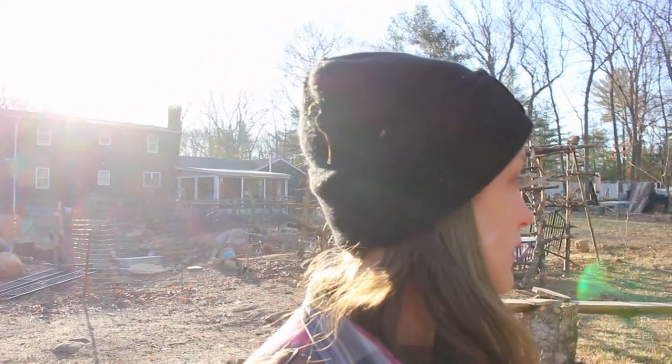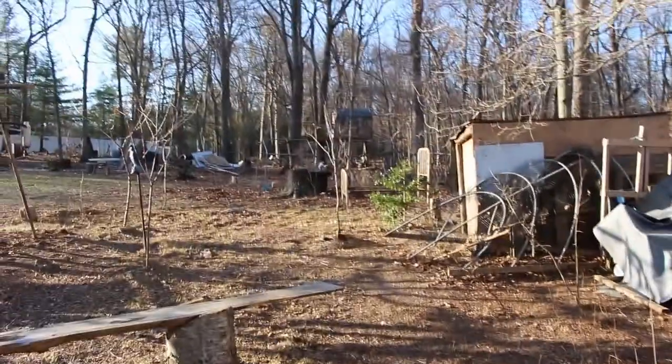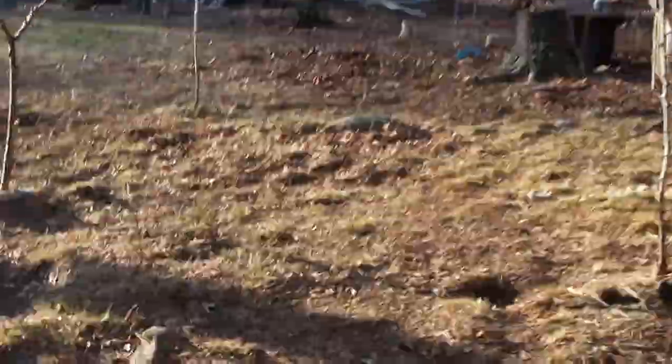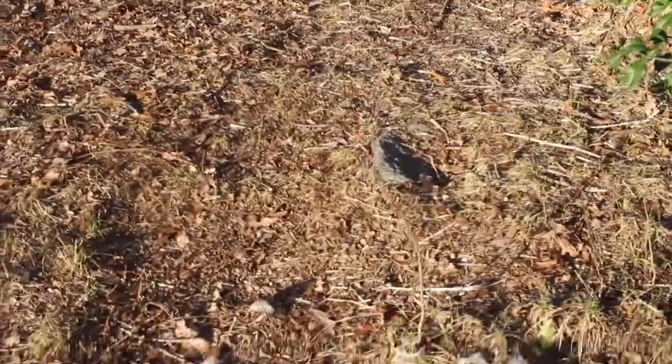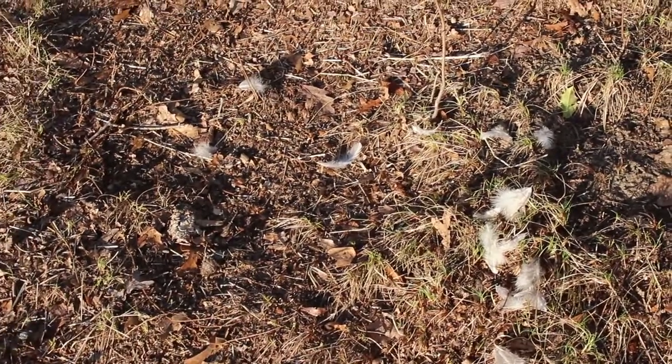For anyone thinking goats would protect your chickens — they do not. I just wanted to share what I discovered when I came over this morning and take you along as I figure out what happened. I always know something's amiss when I see feathers on the ground. I walked up to the chicken coop and saw feathers, started looking around, and noticed over here — see right there — a pile of feathers. There's this one white bird from last year that we can't keep in a coop, and she is not roaming around this morning. I'm going to make a guess that something got her and take a look around to see if I can find her.